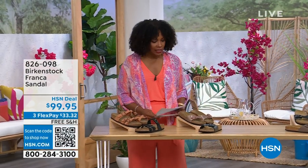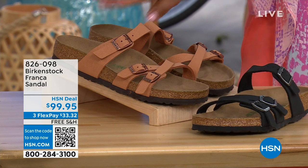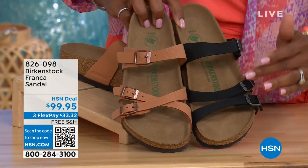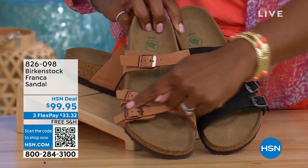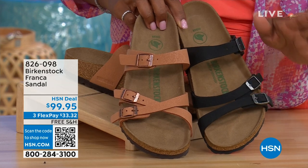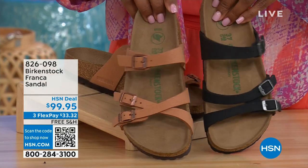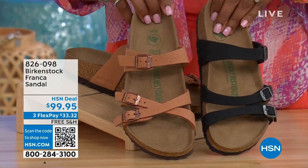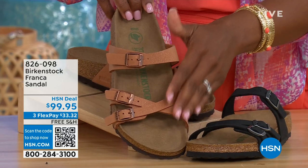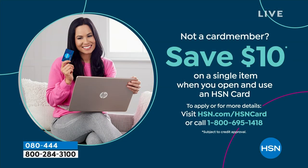Coming up a little bit later in the show, these are called the Franca — we've got them in either black or earthy pecan. These are cool because you can wear them in a couple different ways; all three buckles are adjustable. We've crisscrossed the buckles here on one and kept them straight across on the other side, so you can wear them however is most comfortable for you or just to change them up. Item number is 826-098 if you don't want to wait.